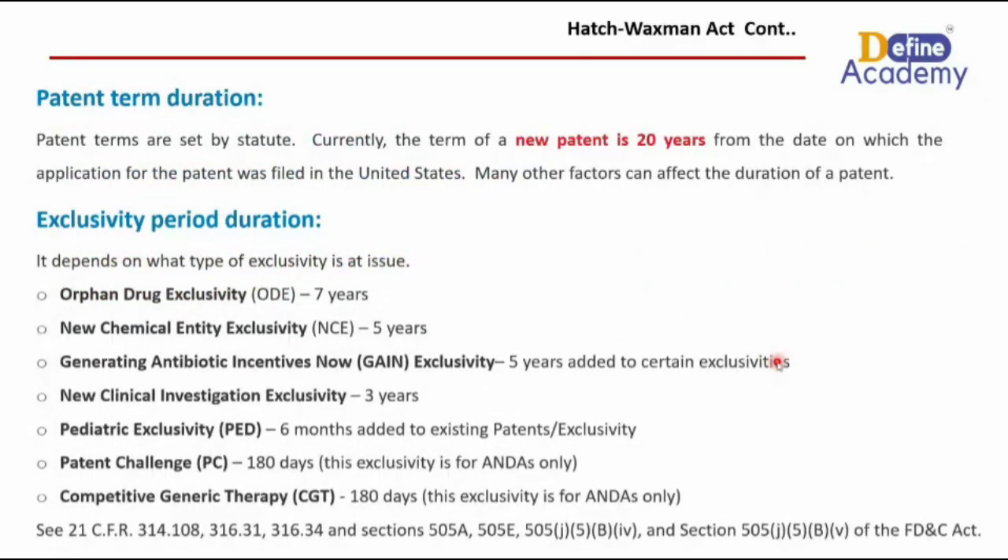Now, how much duration is provided? The patent term duration is provided by the US Patent Office. Currently, the term of a new patent is 20 years from the date on which the application for the patent was filed in the United States.